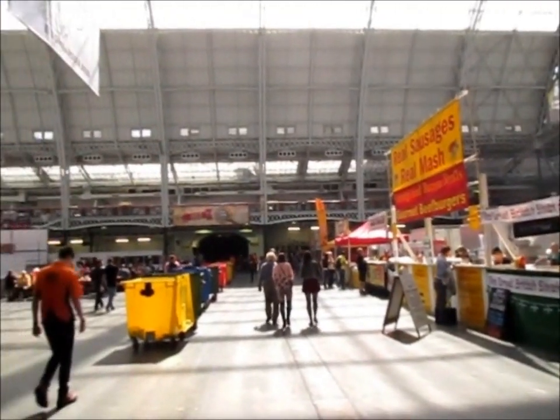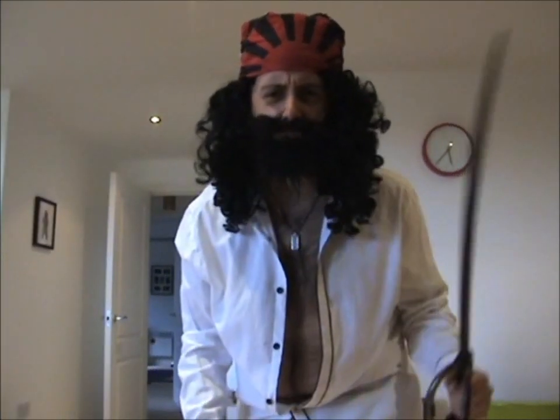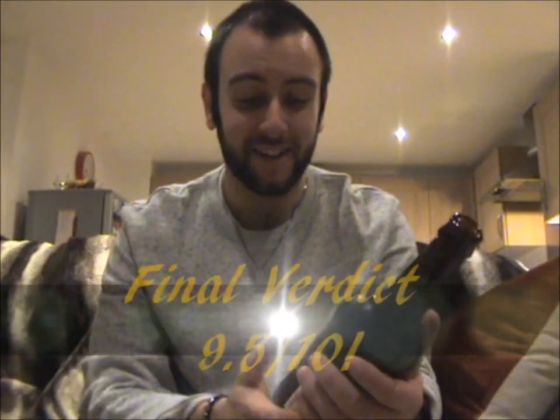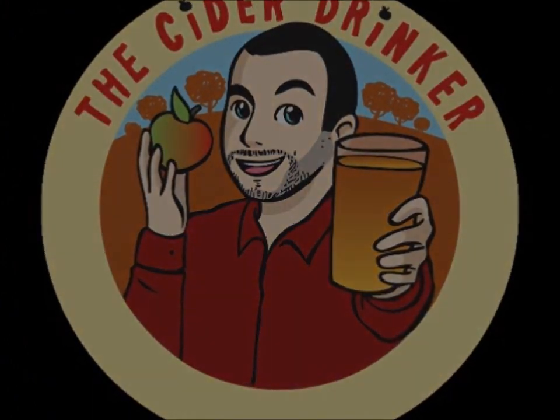I am a cider drinker, magic fellow of the day, I am a cider drinker, it's tooth of indrawals away. Let's sweater be the spice of life! Hello there ladies and gentlemen, and welcome once again to another episode of the Cider Drinker!